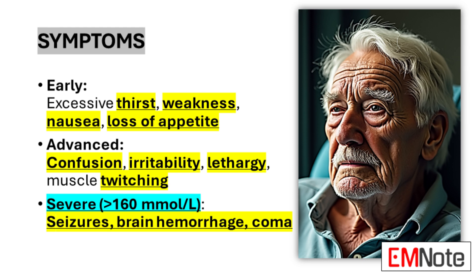The symptomatology of hypernatremia often progresses from subtle to severe as sodium levels rise. Initially, patients may experience excessive thirst, weakness, nausea, and loss of appetite. These symptoms can be easily overlooked or attributed to other conditions, highlighting the importance of clinical vigilance. As the condition advances, more concerning symptoms emerge, including confusion, irritability, and muscle twitching. These neurological symptoms reflect the impact of electrolyte imbalance on cellular function, particularly in nerve cells.